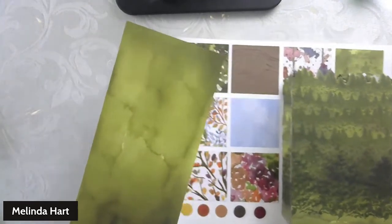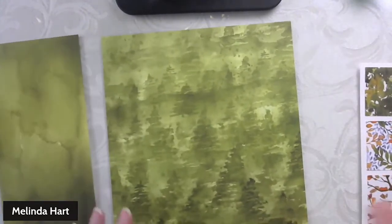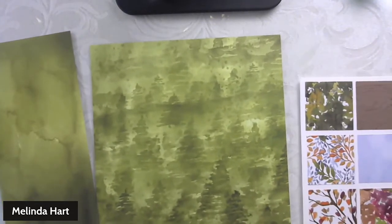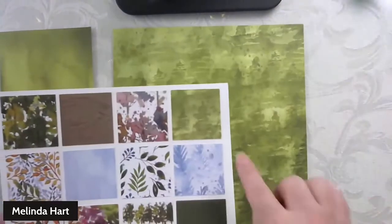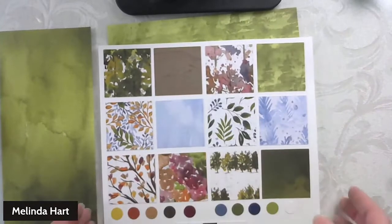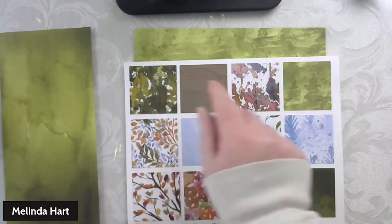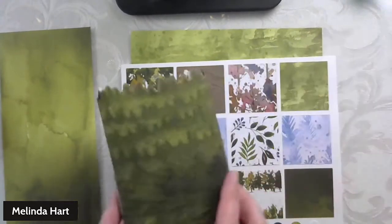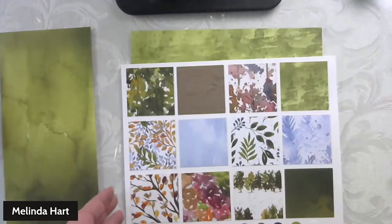What I was thinking about doing — and I haven't decided yet — is that this is another designer series paper that you could use if you don't want to do as much stamping. These are all double-sided, and you definitely have a variety to choose from. This would also make a really good treat bag. I wanted to try to recreate the original as closely as I could.